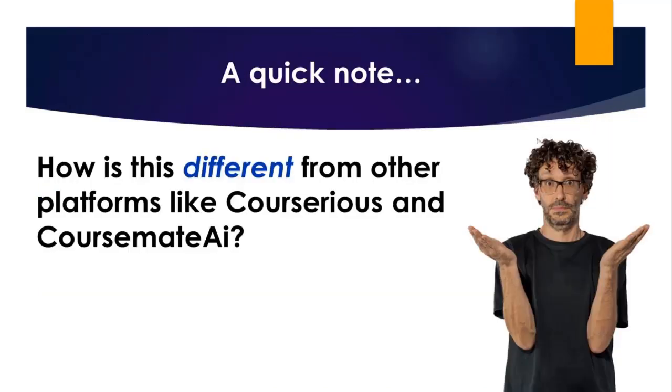A quick side note before I jump into the demo. We've launched some other popular platforms in the past, such as Courserius and CourseMate AI, which have thousands of users. So I want to just give a quick note explaining how this is different, otherwise we're going to get a ton of emails asking that very question.